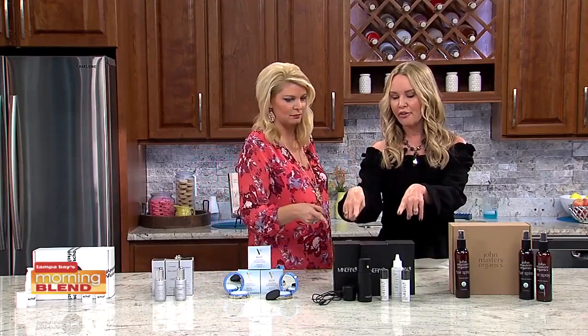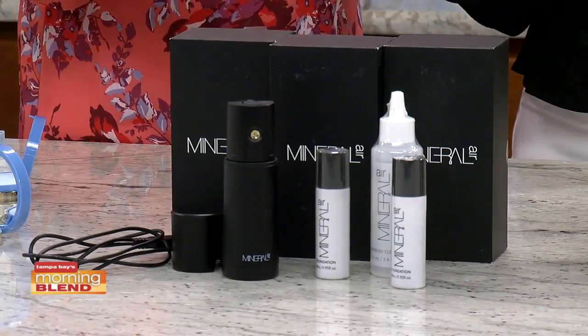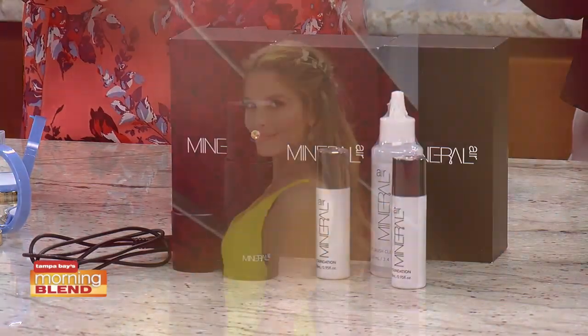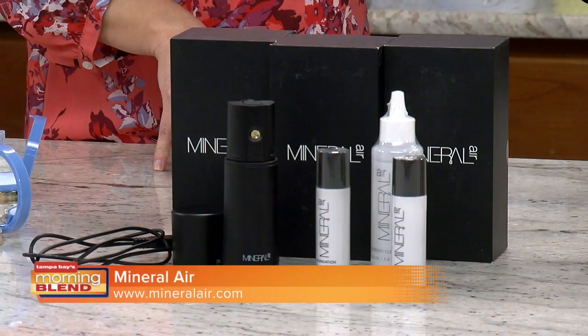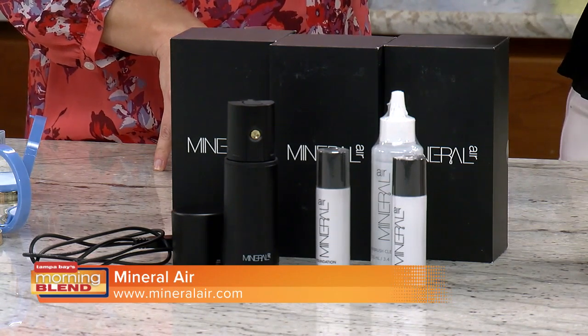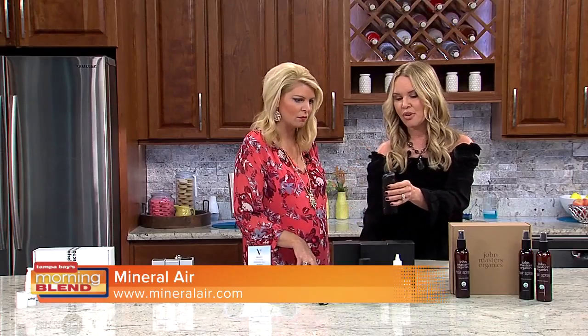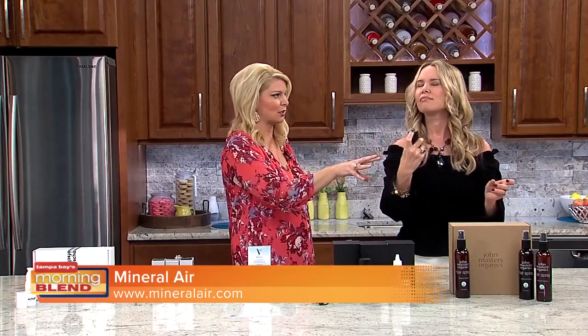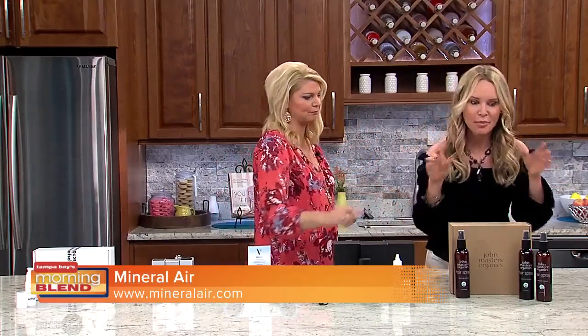Mineral Air 4-in-1 Foundation — this foundation is an airbrush makeup that was used on A-list celebrities during the Oscars. We've got pictures of Melissa McCarthy and others who wore this. It's a 4-in-1 foundation that has a primer, mineral foundation, concealer, and hydrator all in one. It's cordless, rechargeable, and easy to use. It comes in different shades that you can even mix and match to get the perfect finish. You put the foundation right in the top of the airbrush and press the button — and it gives you a flawless finish. I just put makeup on my face live on air!